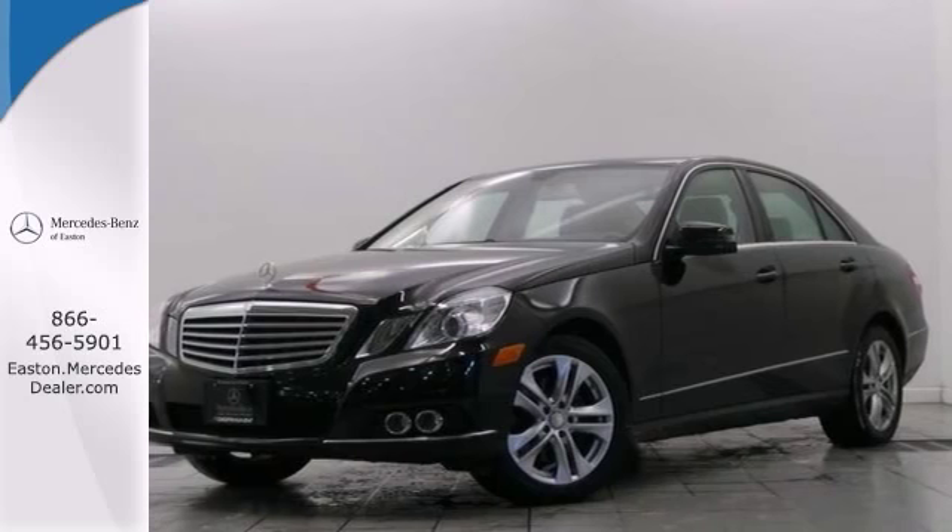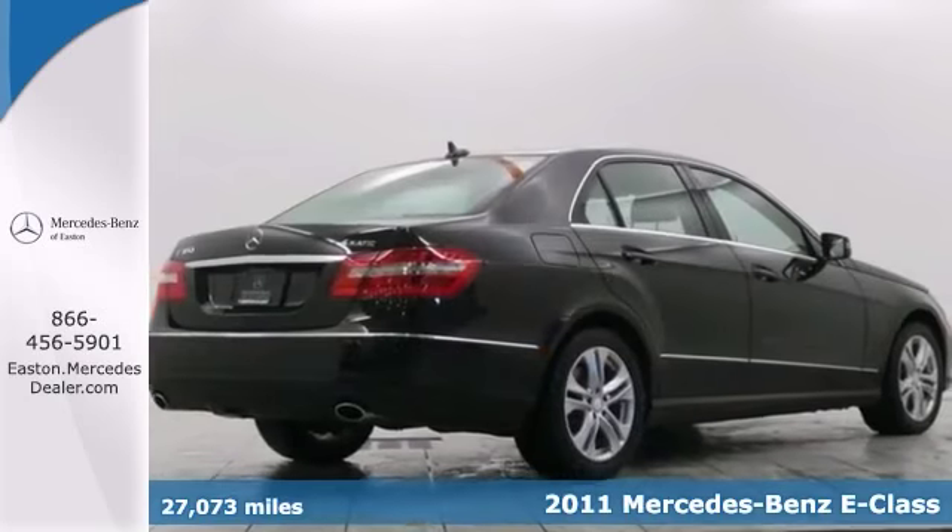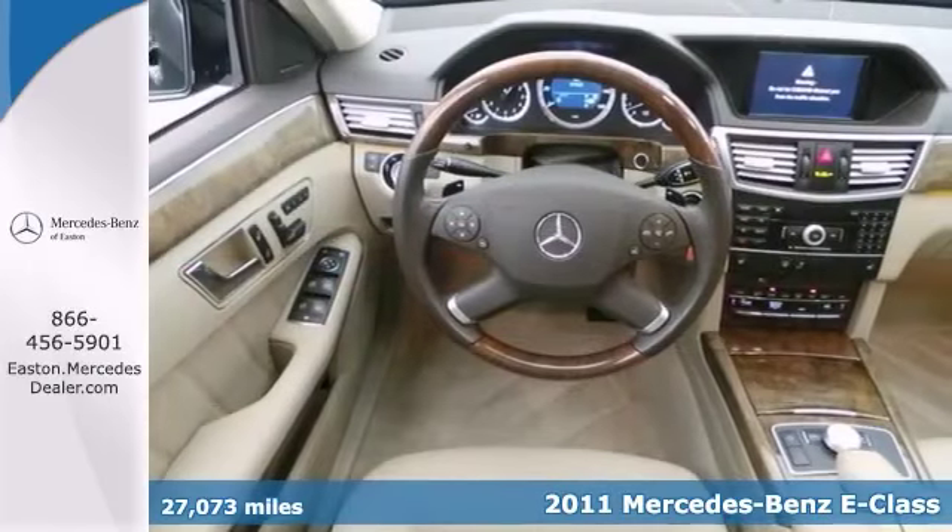Click the link below to schedule a test drive. Here's a nice certified 2011 Mercedes-Benz E350 4Matic. It has all-wheel drive and the premium package.